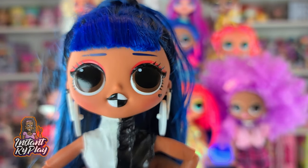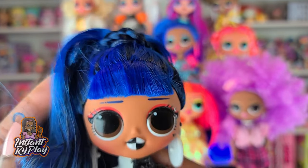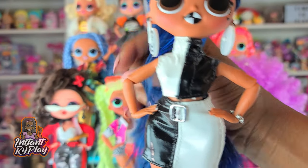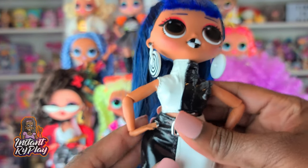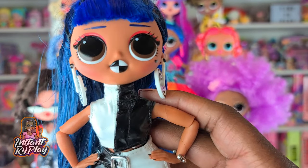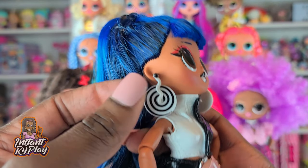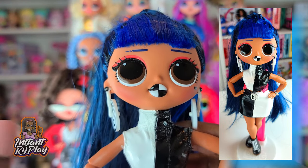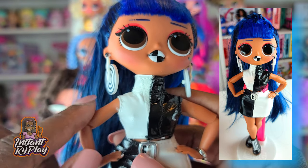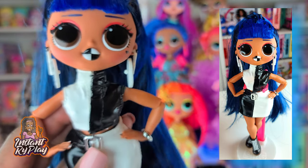This is Downtown BB, who I got from the LOL Surprise Amazing Surprise, though she's also available as a re-release now. This little outfit I thought went perfect with her lips and everything — it actually is a Switch-a-Witch outfit, one of the Bratzilla ones — and it looks so good on her. The boots are All Girls boots, her earrings are Groovy Babe's, and it really looks like it was made for her.